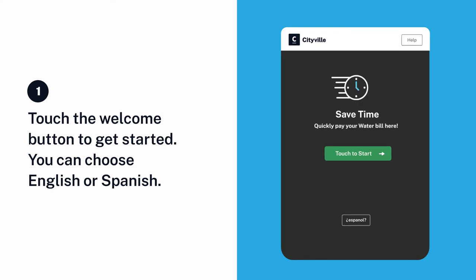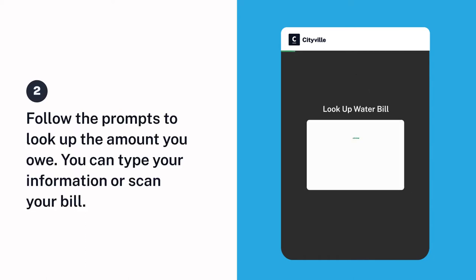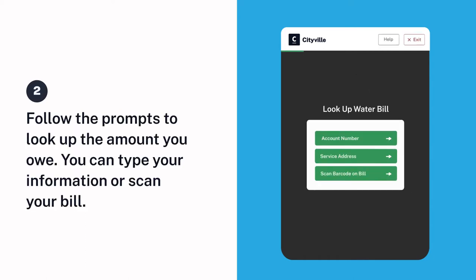Touch the welcome screen to get started. You can choose English or Spanish. Follow the prompts to look up the amount you owe. You can type your information or scan your bill.